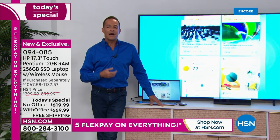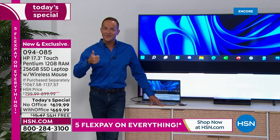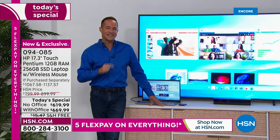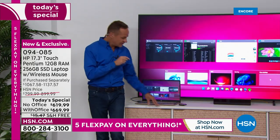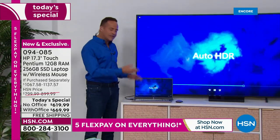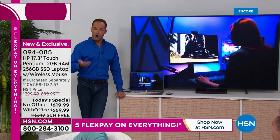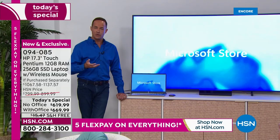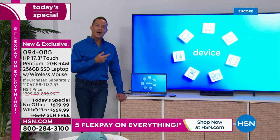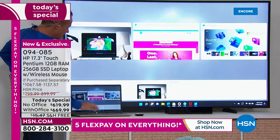The computer includes a high definition webcam, great for Skype and Zoom calls. Microsoft Teams is now built in. There's also an HDMI port — just walked over to the TV to show you — so with one cable you can send high definition video and audio from your computer straight to your television.